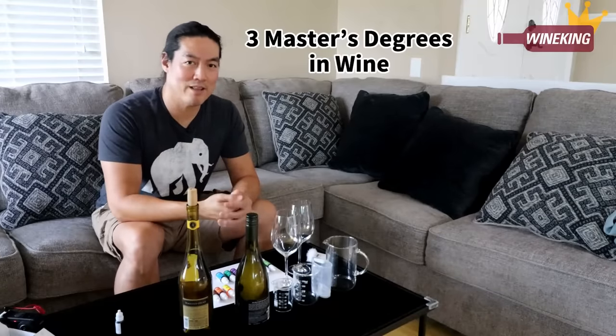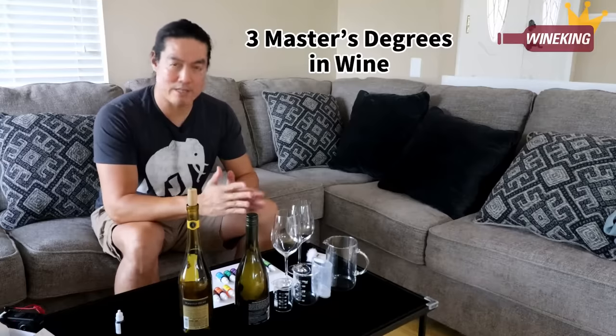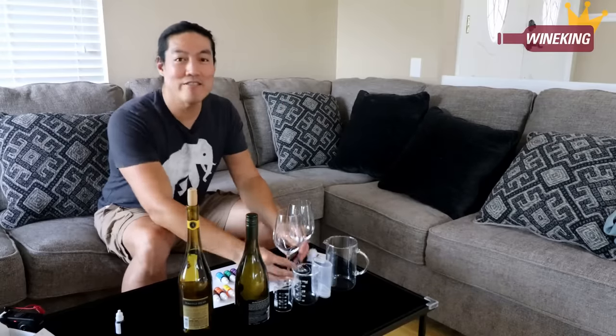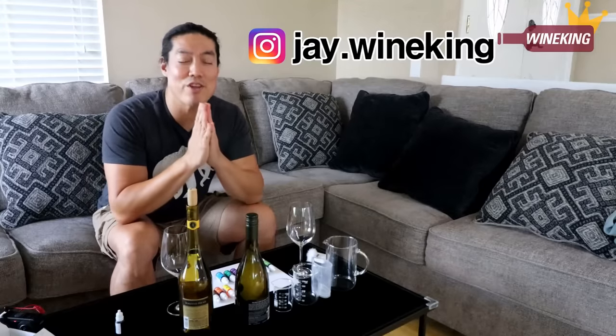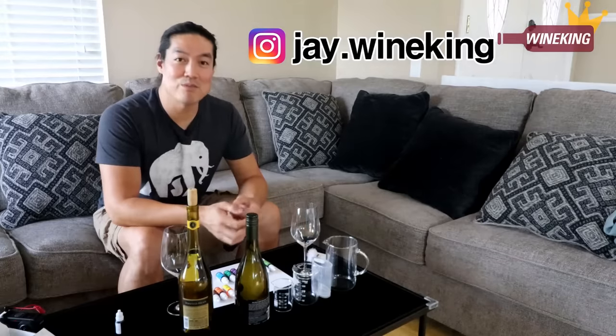I'm a wine professional. I have three master's degrees in wine from three different European countries. I know how to read wine's color, and I've tasted wine with my mentor for eight years, so I know exactly what he reads when he reads wine's color. So I'll do my best to trick him. And Peter, if you watch this video, this is not my intention — but I know you never watch my videos, so probably it doesn't matter.